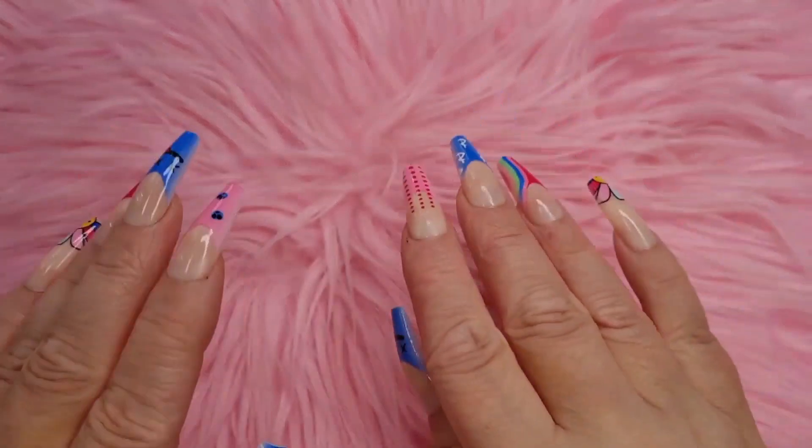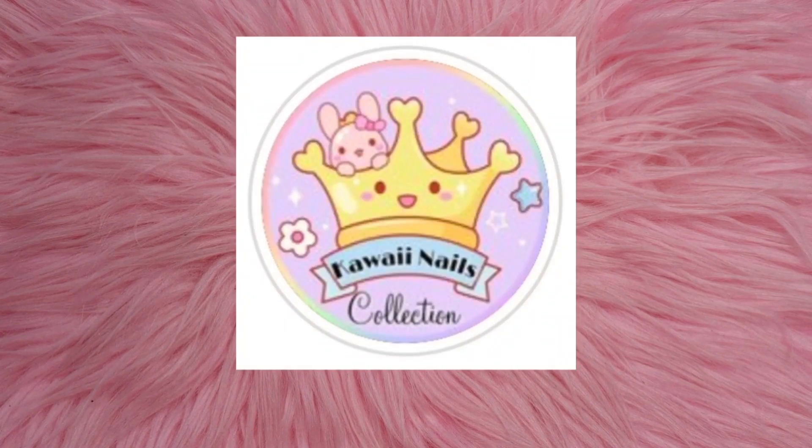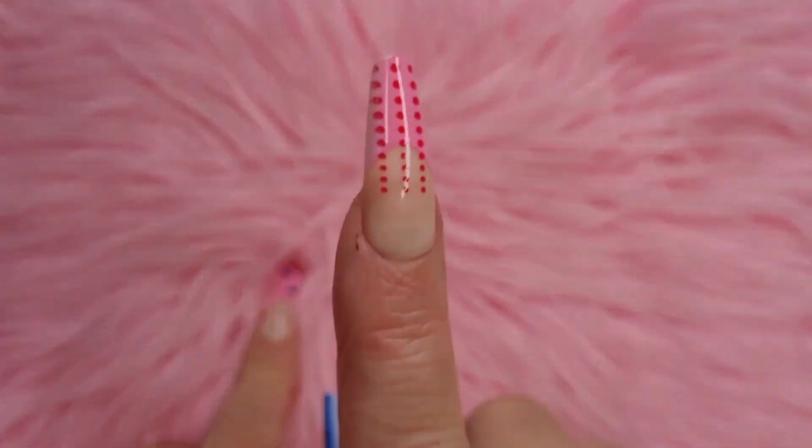Hi everybody, Kristin here, welcome to my channel! If you're new, hello! Today I am super excited because I've got a parcel and I've been dying to open it properly. This is from a company called Kawaii Nails Collection. They have an Instagram page and I'll leave their shop link and Instagram in my description box, so please check them out because she does the most gorgeous products.